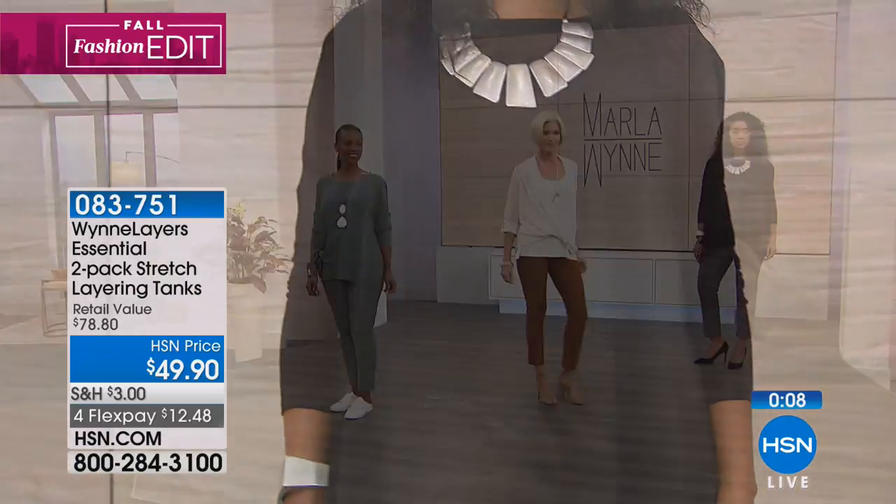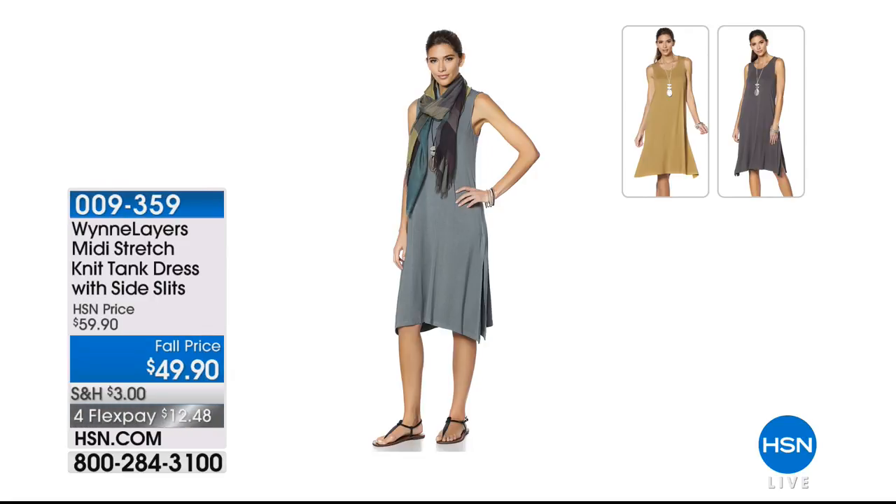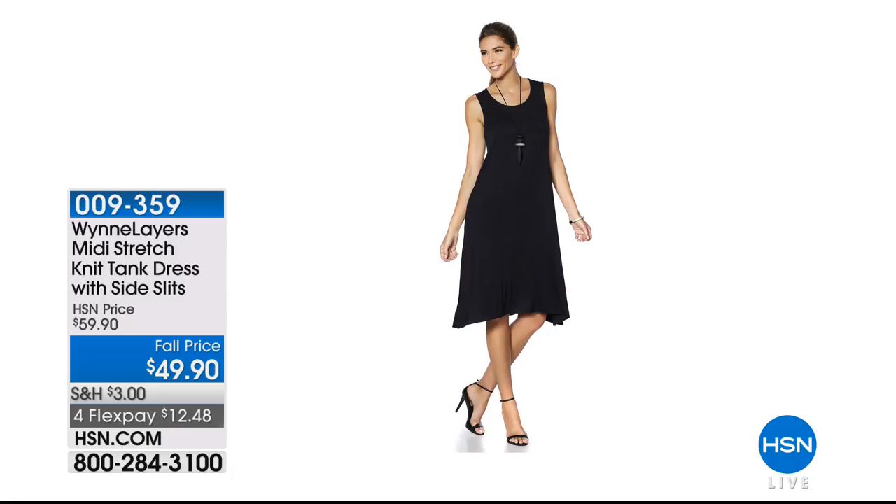Coming up at the end of the hour we're going to be talking about this dress — it's so beautiful. Sometimes you just want to put on a dress, let the air flow, everything relaxed, have fun with your accessories. It's $49.90 — the Midi Stretch Knit Tank Dress. It has side slits, very flowing on the body, perfect to put over different layers. Even the boyfriend jackets and dusters we're going to talk about — fall price, $10 off.